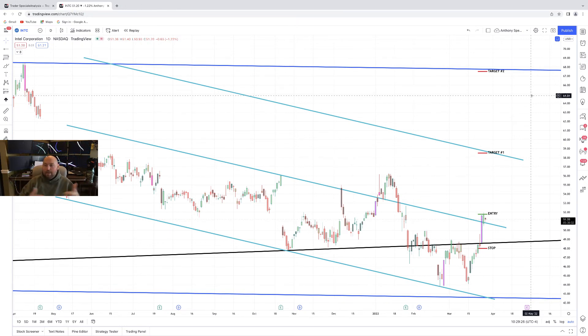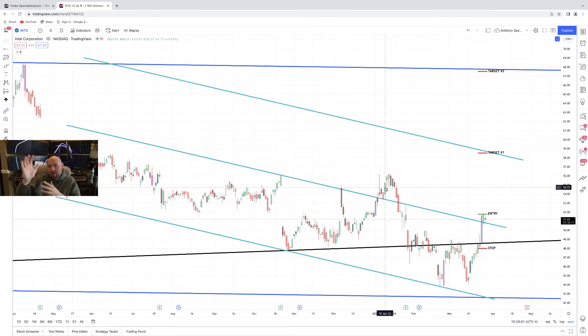I want to share this because it is setting up nicely — we're going to see if it follows through. If it doesn't, it could be another failed breakout like we saw previously, but that's part of trading. We want to identify things that have transpired in the past so we can identify what may or may not transpire in the future.